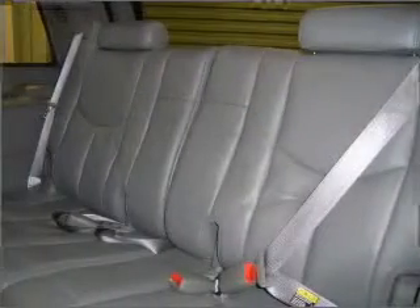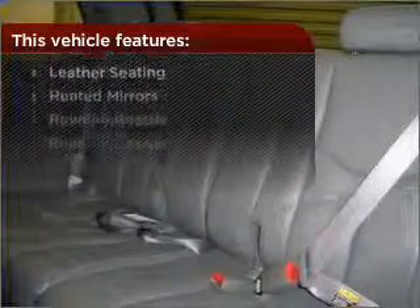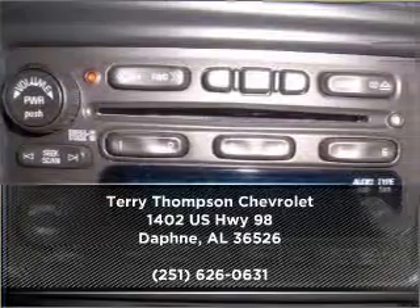Set it and forget it with the fuel-efficient cruise control. The features this vehicle offers add the finishing touches on an already great ride. Why wait? Call us to set up a test drive right away.